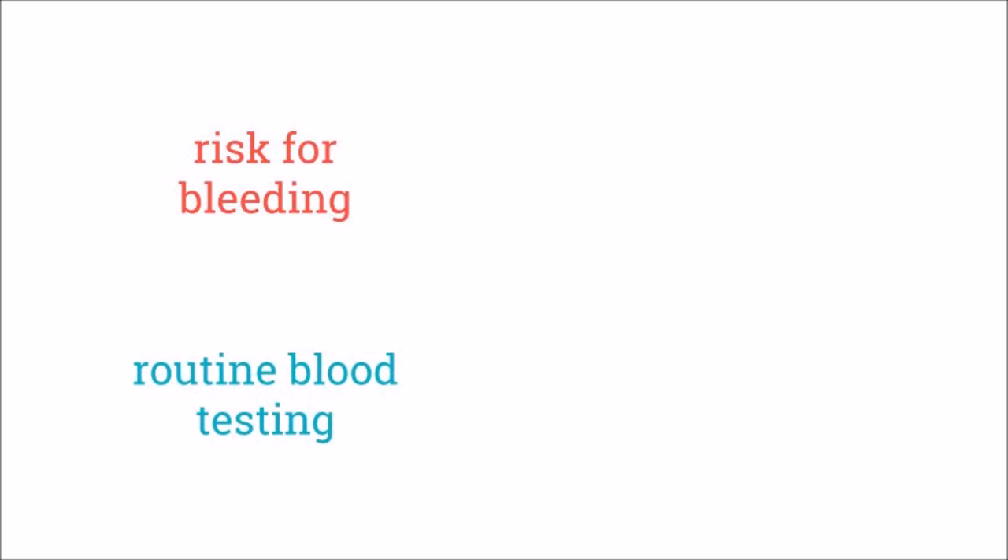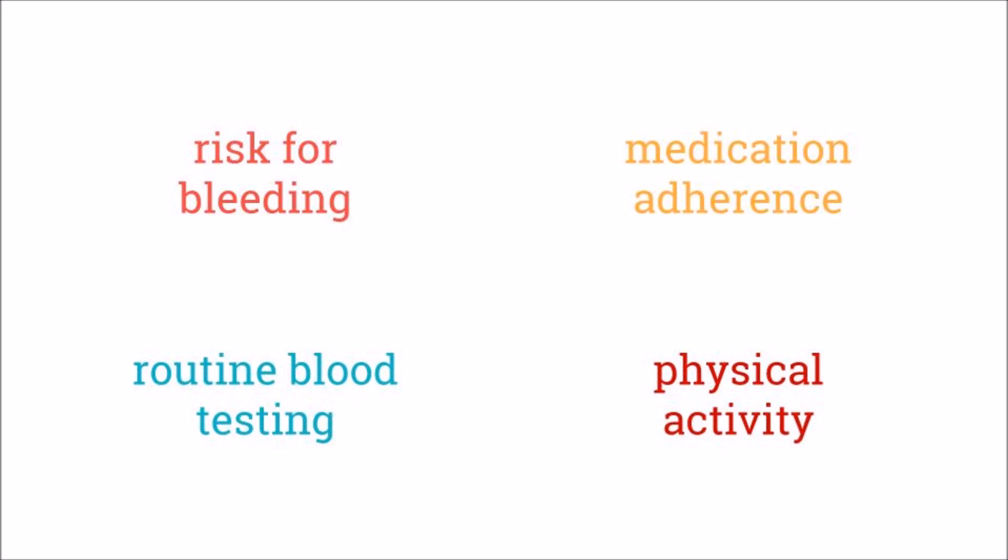Remember, when taking an anticoagulant you are at risk for bleeding, so make sure you watch for signs of increased bleeding. You will also require routine blood testing to make sure you are within therapeutic range. Make sure you follow your prescribed order exactly to reduce complications. And finally, be mindful of any physical activity that could cause injury or increase your chance of injury and bleeding.